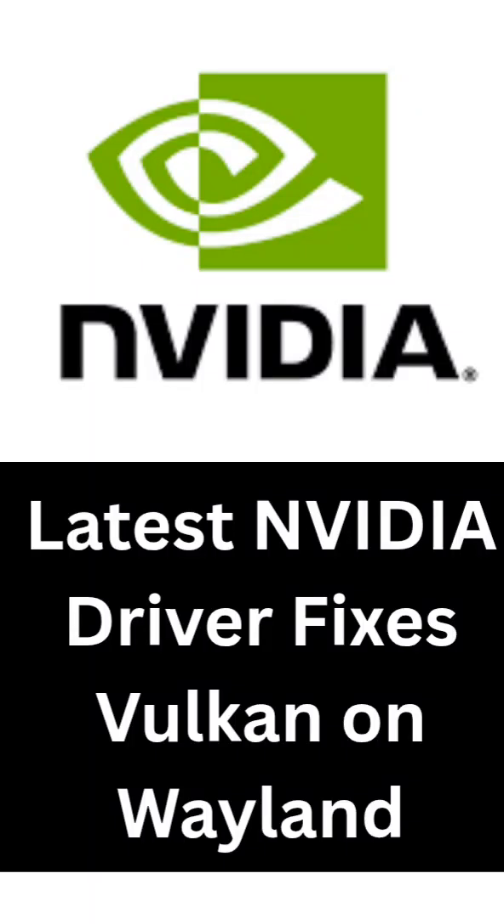NVIDIA has just released version 580.82.07 of their Linux driver, now the new recommended driver for Linux gamers. It brings three key updates that improve stability and functionality.